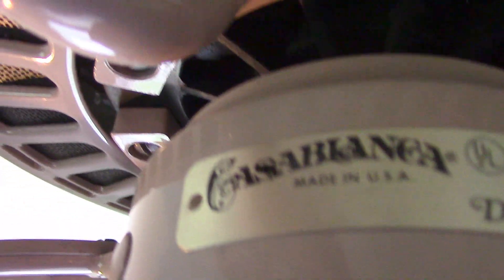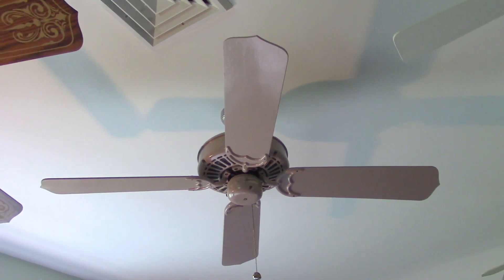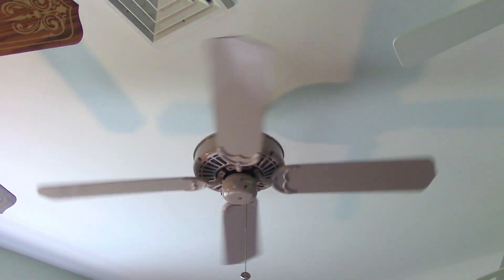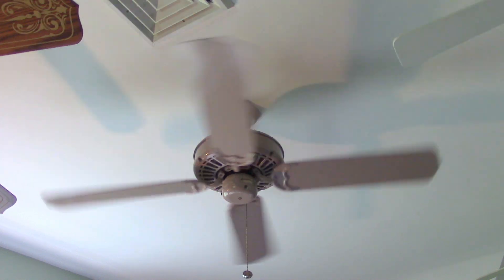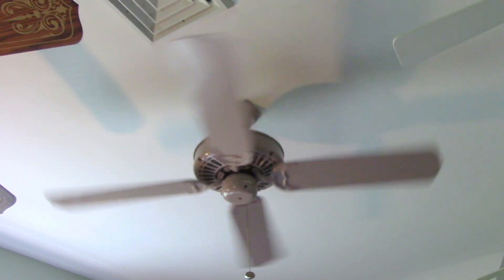Everything else is original though. Okay, give me a second to set the camera back on the tripod — there we go. Alright, now I'll demonstrate it. There's low. Very nice fan, it looks pretty good in this room, and yeah, the finish that it has goes pretty well with the ceiling and it just looks kind of nice in here.